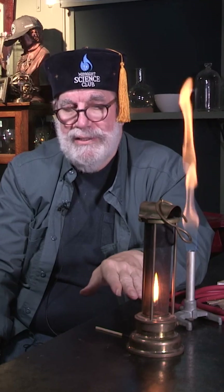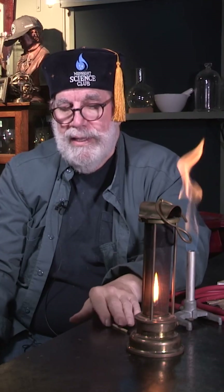This is called a Davy safety lantern. And you know, 200 years ago, especially in Europe, they used coal for just about everything — heating, cooking. They had coal miners, lots of coal miners. They'd go down in the ground and be digging along. They'd make a lot of dust in the air — coal dust.